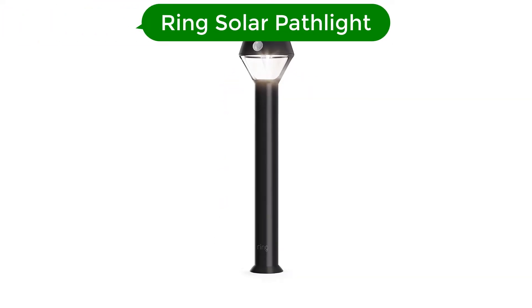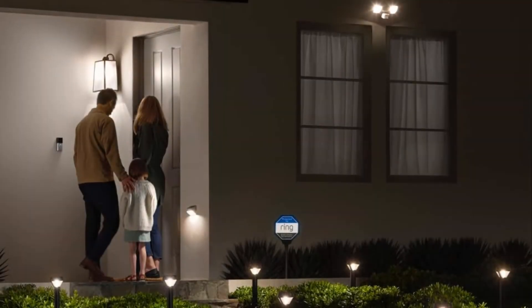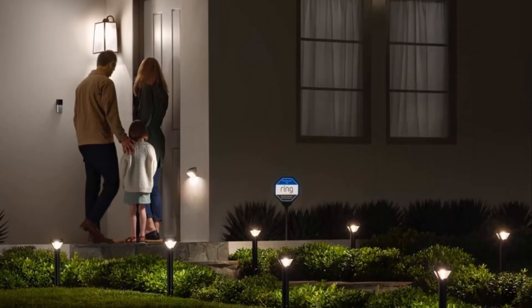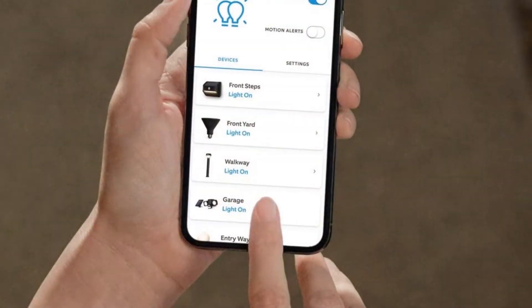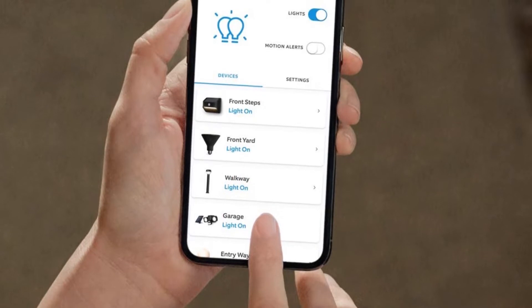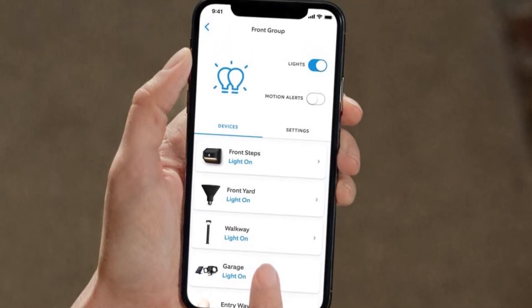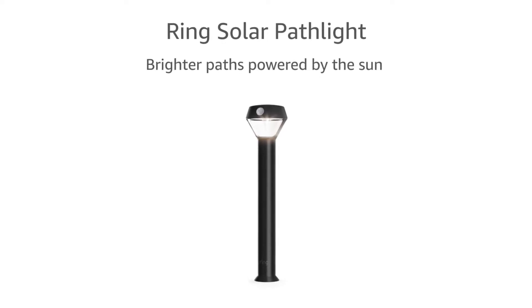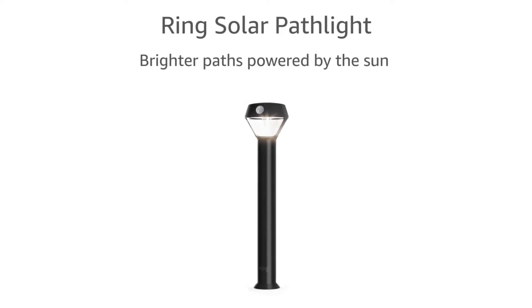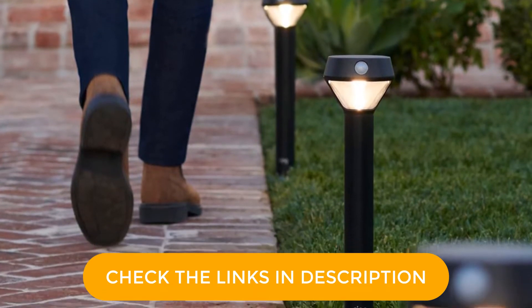Our third best pick is Ring Solar Pathlight. The Ring Solar Pathlight is the best solar light for anyone who has other Ring products, such as the Ring Video Doorbell. These lights provide downward-facing illumination for your walkway, have adjustable brightness settings, work with Alexa, and can send you notifications when they detect movement. We really like their motion sensors, which we could set to turn on only when they detect a person's presence, helping to preserve the Pathlight's battery life. Additionally, you can connect them with other Ring devices, so that if the Pathlight senses something, your Ring camera or video doorbell can start recording automatically.